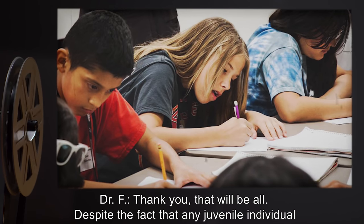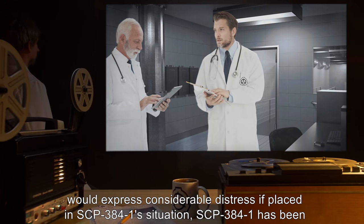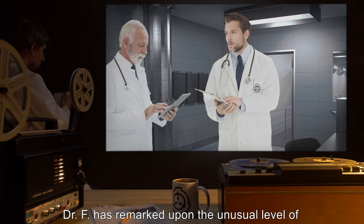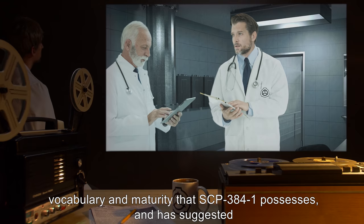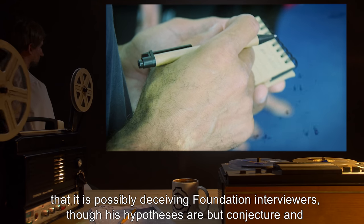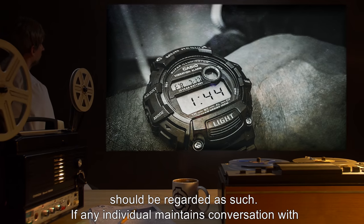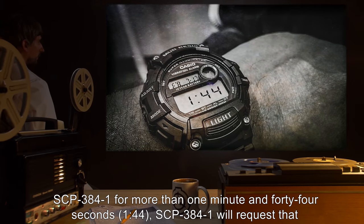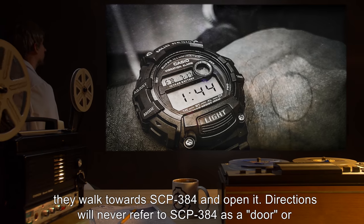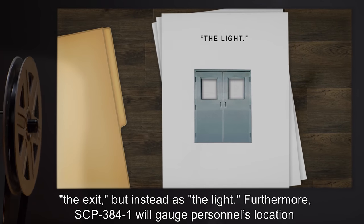Despite the fact that any juvenile individual would express considerable distress if placed in SCP-384-1's situation, SCP-384-1 has been described as remarkably well-adjusted by interviewing psychologists. Dr. F has remarked upon the unusual level of vocabulary and maturity that SCP-384-1 possesses, and has suggested that it is possibly deceiving Foundation interviewers, though his hypotheses are but conjecture and should be regarded as such. If any individual maintains conversation with SCP-384-1 for more than 1 minute and 44 seconds, SCP-384-1 will request that they walk towards SCP-384 and open it. Directions will never refer to SCP-384 as a door or the exit, but instead as the light.